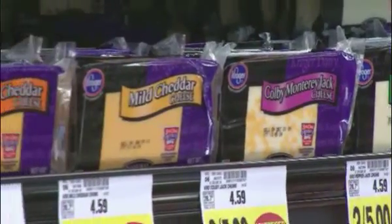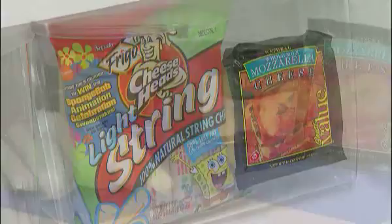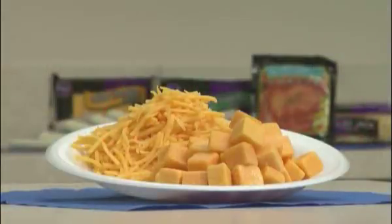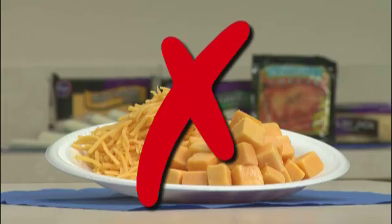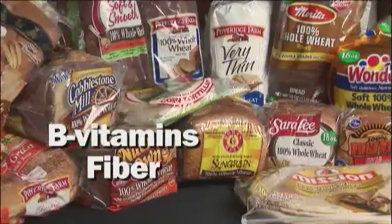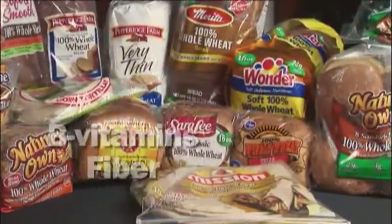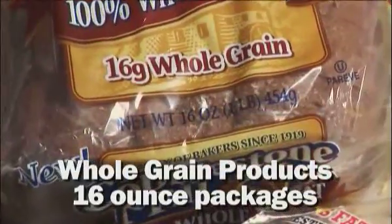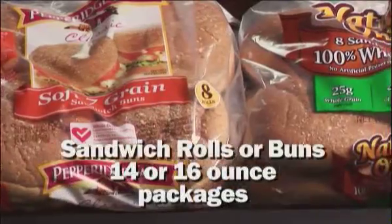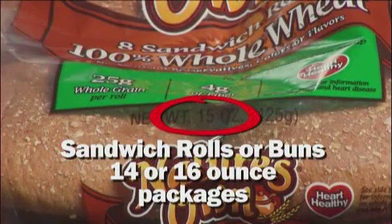Cheese is a good source of protein and calcium. You may buy block, string, and sliced cheeses, but only in 16-ounce packages. Shredded or cubed cheeses aren't allowed. Whole grain foods provide B vitamins and fiber, and WIC allows a variety of whole grain bread, tortillas, and brown rice. Whole grain products must be bought in a 16-ounce package, except for whole grain sandwich rolls or buns, which can be bought in 14 to 16-ounce packages.